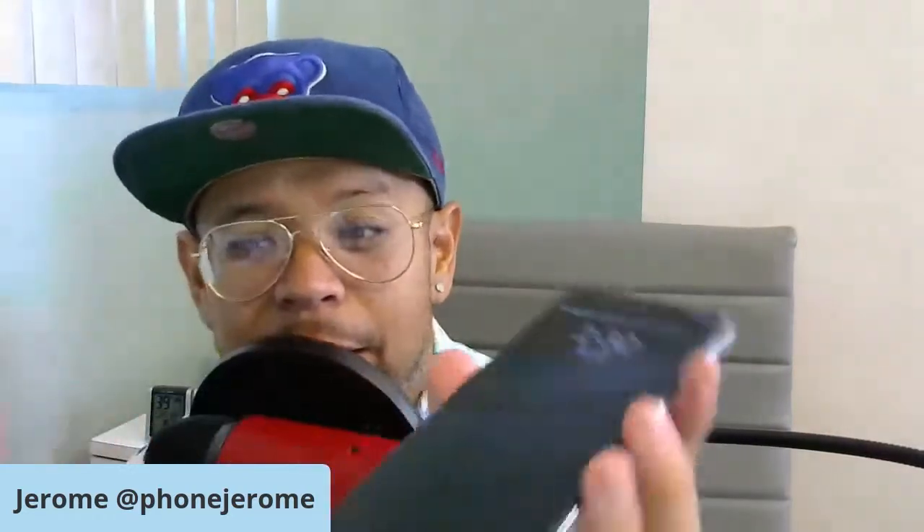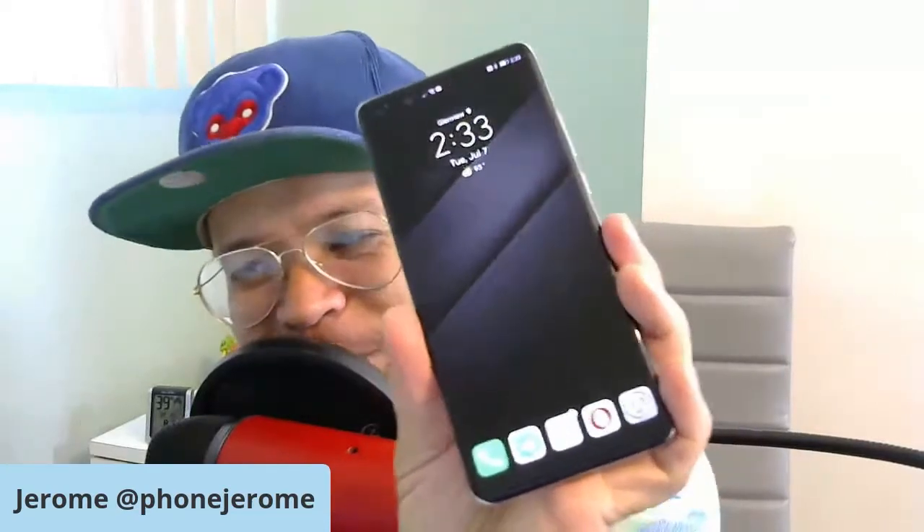The Pixel 4 still feels premium, but if I did a blind test and gave people both phones and asked which feels more premium, the P40 Pro Plus wins. The chrome on the edges is nice. I was a little worried about the slight screen curve, but I'm not getting accidental touches, which is great — that was my main concern.